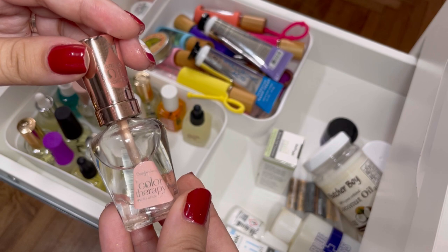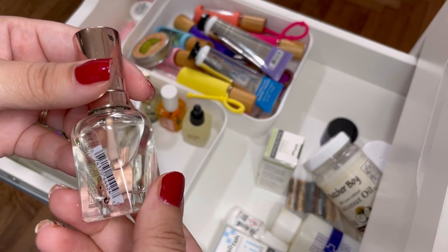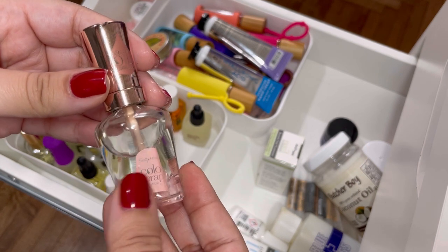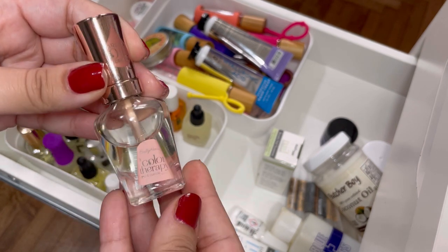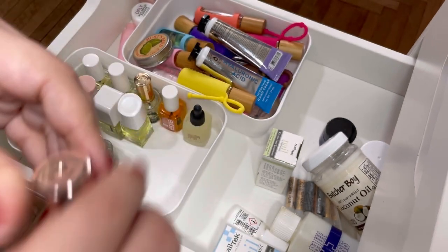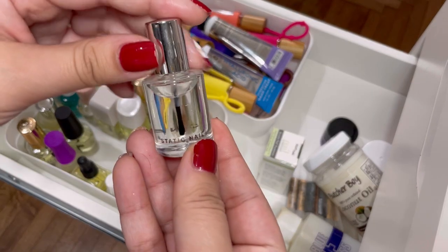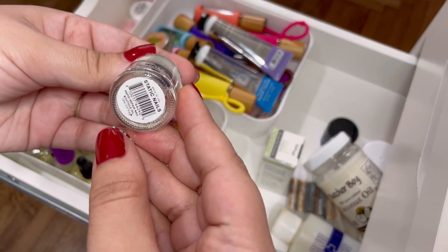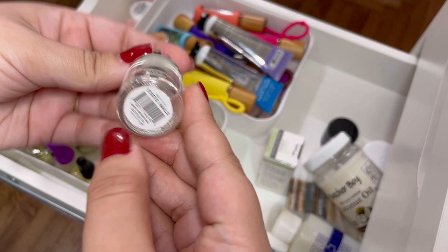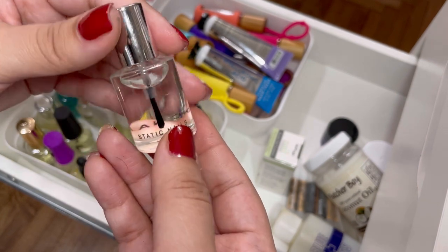This is the Sally Hansen Color Therapy cuticle oil — it actually smells old. I think it's just the smell of it, but I don't like it, so I'm going to get rid of it. Then the Static Nails Rapid Repair Nail and Cuticle Oil — I haven't tried this one yet but I would like to give it a chance, so I'm keeping that.